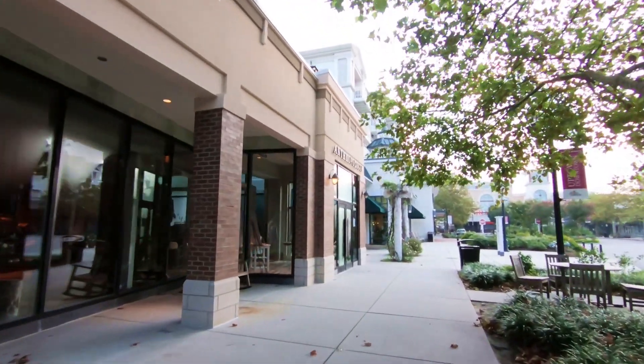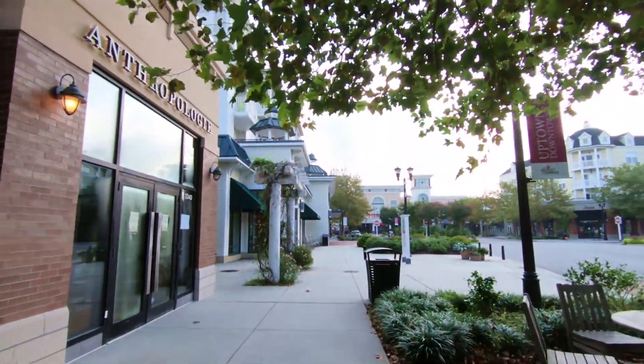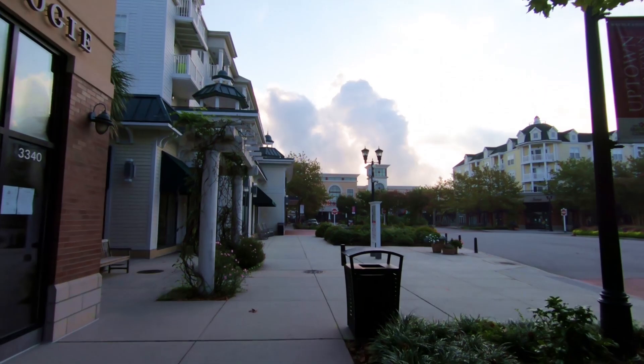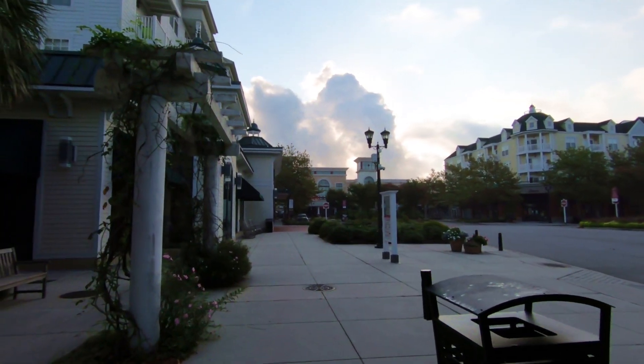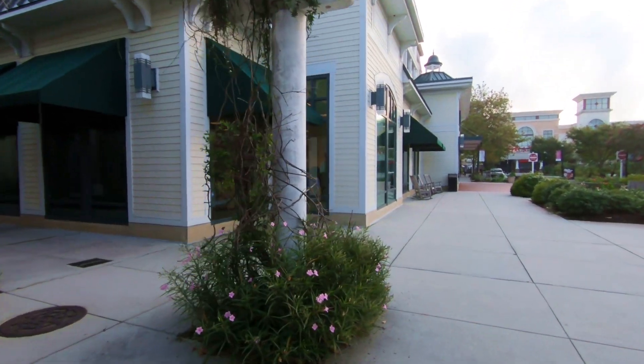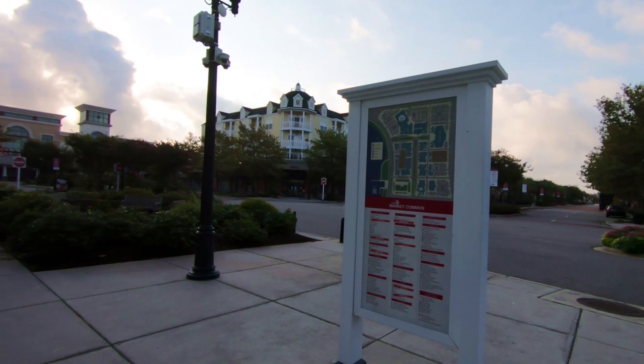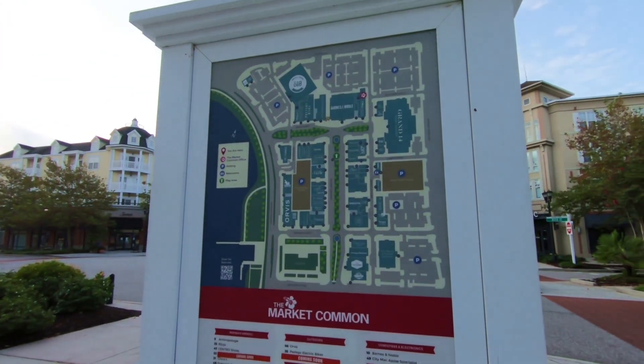Here's Anthropologie. And since I just mentioned it, there's the movie theater straight ahead — we'll get a closer look in a moment. The landscaping here is very beautiful, as you can see. Really gorgeous. They maintain this very well.